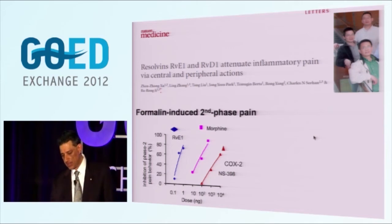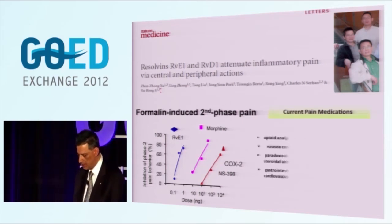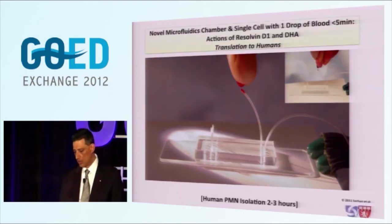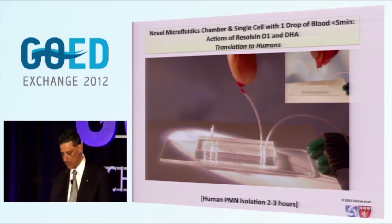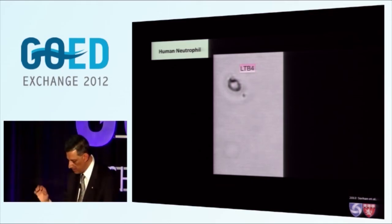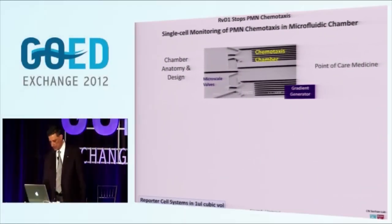What about pain? Another component of inflammation is pain. We had a chance to do some initial studies with Ru-Rong Ji and his colleagues in our pain center. This shows COX-2 inhibitors in intrathecal injection, morphine, versus how potent Resolvin E1 is - and this is significant because we need new approaches to treating pain. How are we so confident that mediators found in murine tissues and isolated cells are going to be relevant in humans? That's a microfluidic device - we're looking at a single cell isolated within five minutes from one drop of blood, moving along a chemotaxis gradient. This chamber was originally designed by my colleagues at MIT, Daniel Irimia and Mehmet Toner.